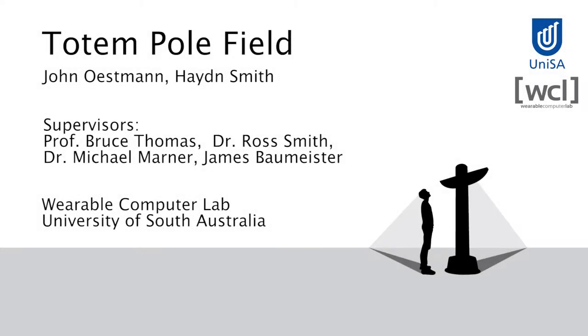This video looks at the totem pole field, an interactive art piece built on spatial augmented reality technology.